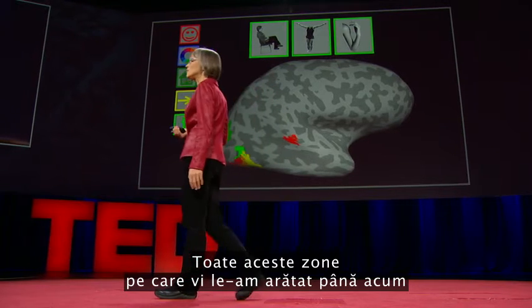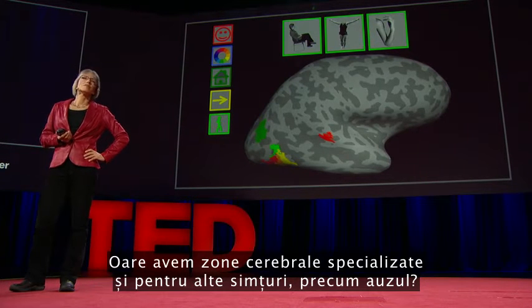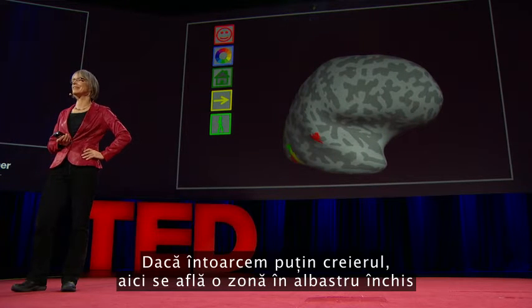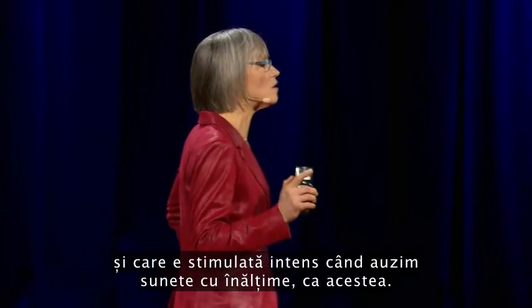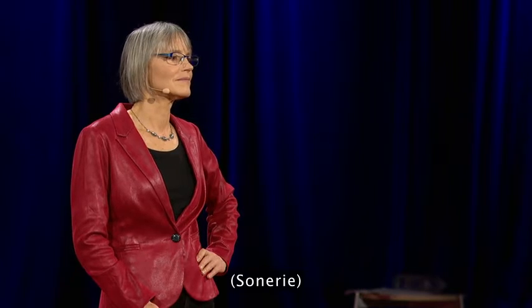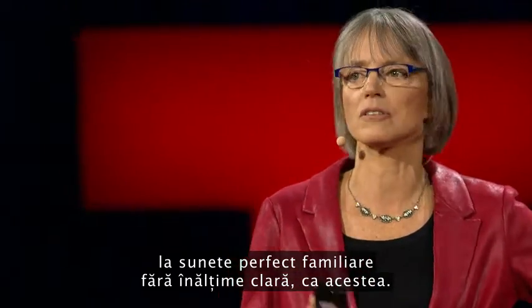All of these regions are involved in specific aspects of visual perception. Do we also have specialized brain regions for other senses like hearing? Yes, we do. Turning the brain around, here's a region in dark blue that we reported just a couple of months ago. This region responds strongly when you hear sounds with pitch — in contrast, that same region does not respond strongly when you hear familiar sounds without a clear pitch.